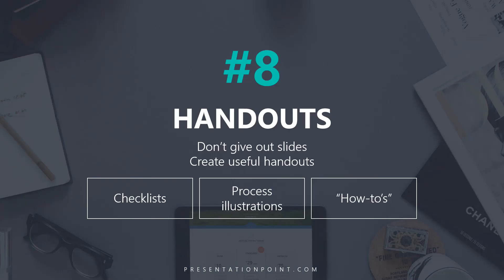Secret number eight is to create separate handouts. Don't give out your slides. If your slides are done well — high-impact graphics with really short text — they're not really that useful as handouts. They're more of a visual add-on to you as the presenter. Instead, make a useful handout that they can actually follow, such as a checklist, an illustration of the process, or a how-to.